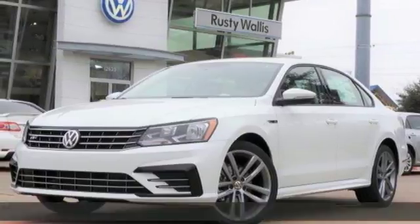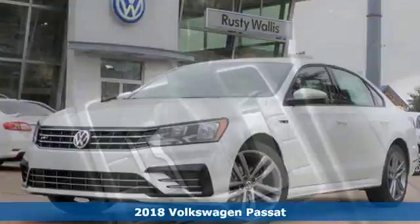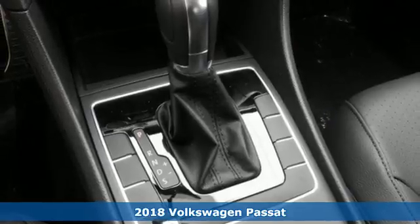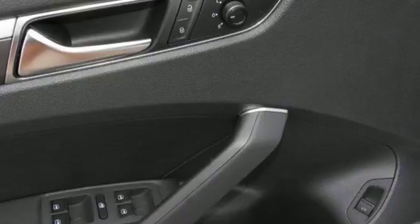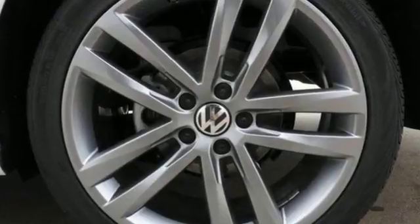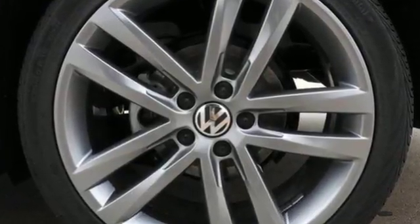Here's a 2018 Volkswagen Passat. Combining a sophisticated professional aesthetic with practical flexibility, this Passat is the perfect mid-size family sedan. It's designed to turn heads with its sleek silhouette and sporty front grille.